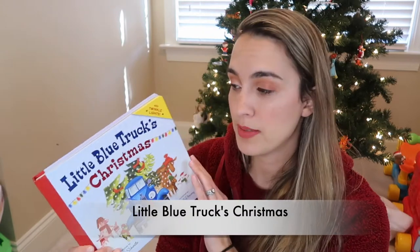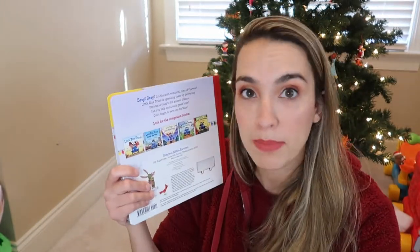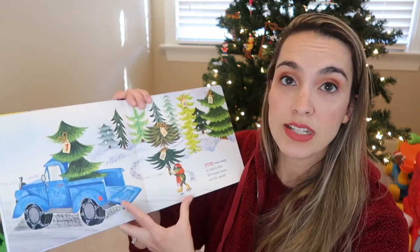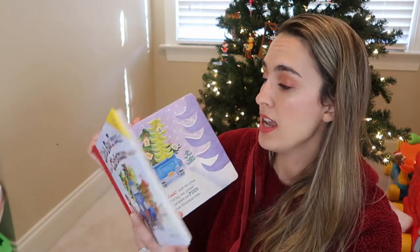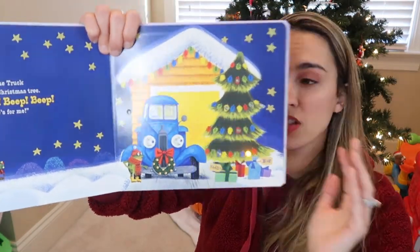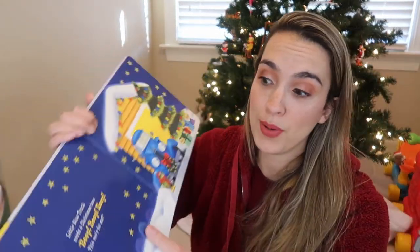Another one is Little Blue Truck Christmas, part of the Little Blue Truck series. You don't need to have all the books, though my son looks at the back and wants every one he doesn't have yet! It's a really cute story where the blue truck makes deliveries of Christmas trees to all the different farm animals' houses, and at the end it's his Christmas tree — and it actually lights up! Jackson loves looking at it at nighttime in bed. A must-have if you have a Little Blue Truck lover.